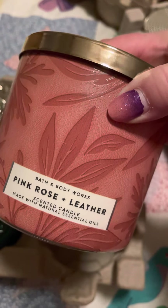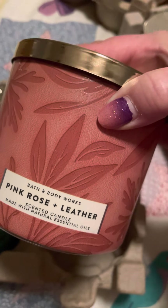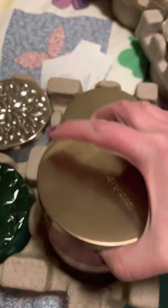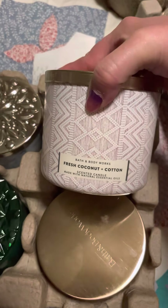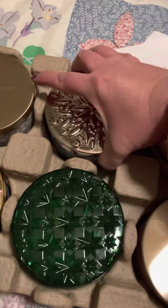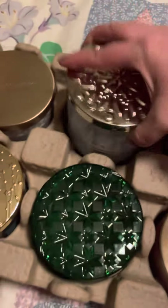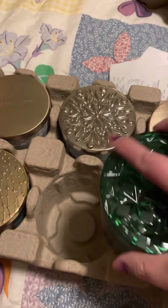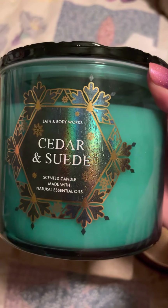I got a Pink Rose and Leather. I smelled this the night before and I didn't like it, but then when I went in the store the next morning I thought, okay, maybe I do like it — so I just got one of those. I got one Fresh Coconut and Cotton, one Snowy Frost, and I just got one Cedar and Suede, even though they had several of those left at the second store.